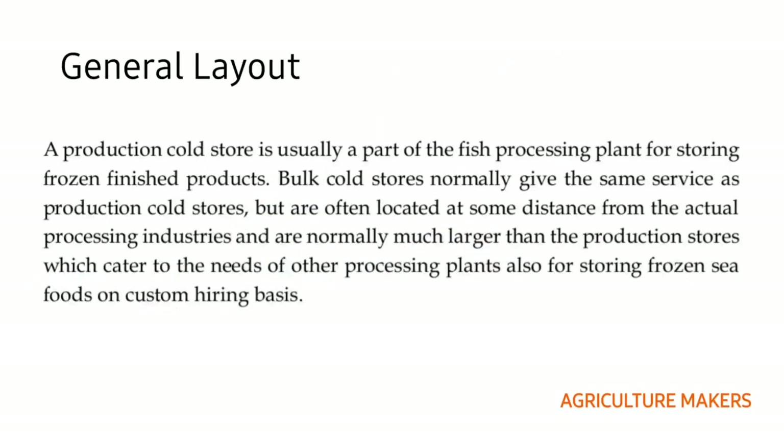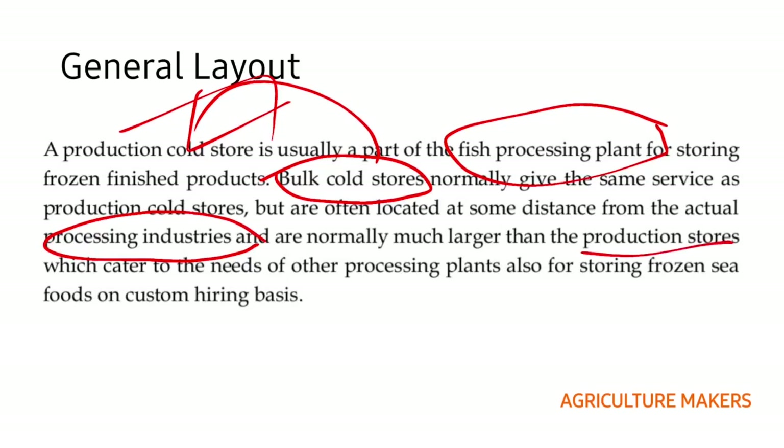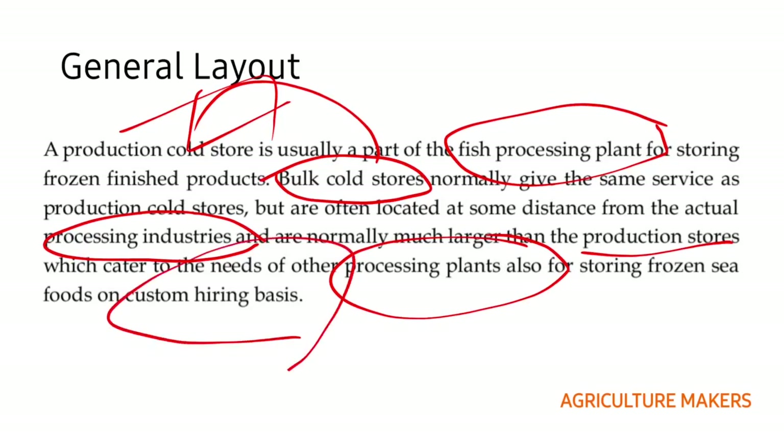Coming to the general layout of the fish processing plant, there are two types: production cold stores and bulk cold stores. The production cold store is usually a part of a fish processing plant for storing the frozen finished products. Bulk cold stores give the same service as production cold stores but are located at a distance from the processing industries, are normally larger, and cater to the needs of a number of processing plants on a custom hiring basis.